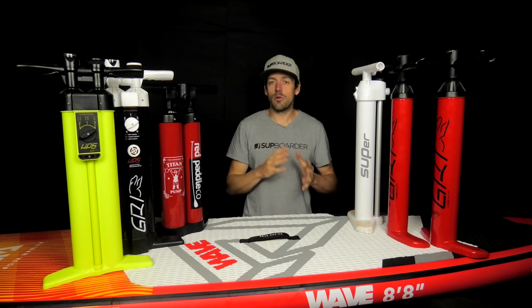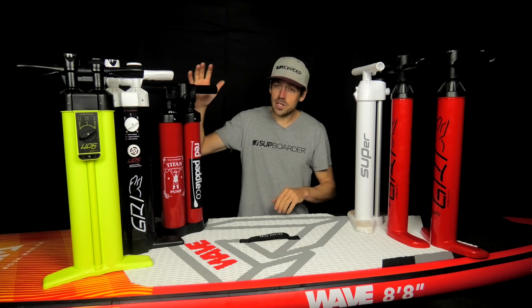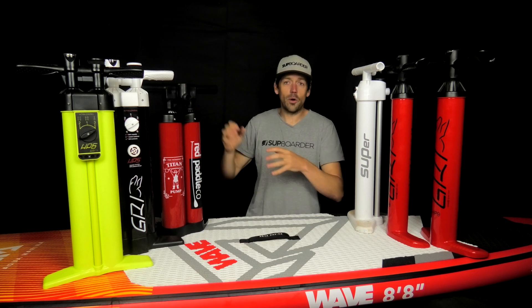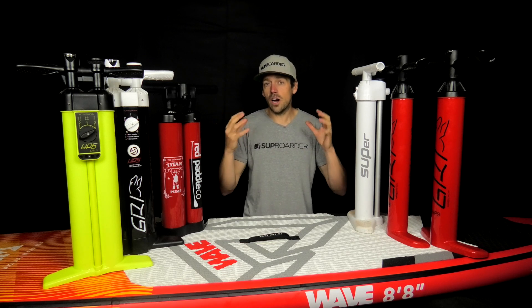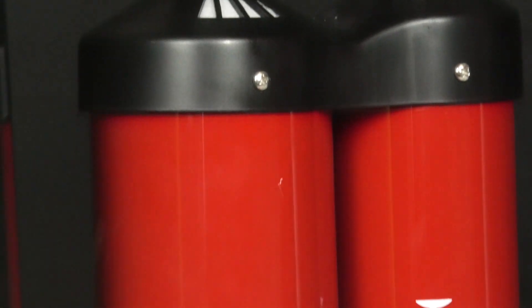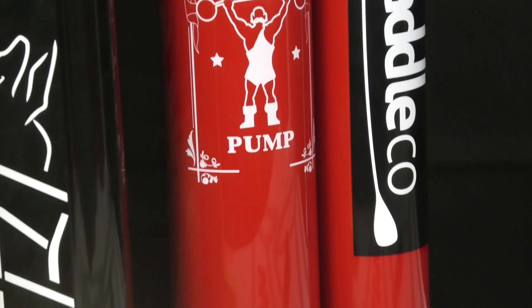Pumps have definitely come a long way from four or five years ago, and year on year they're getting easier to use and we're getting more air in our boards than ever before. The Red Paddle Co Titan definitely needs credit — it was the first big pump that got us putting a lot of air into boards quickly and started a new generation of pumps. Manufacturers are all working harder to keep up with it, which is why the Titan is still in the test.